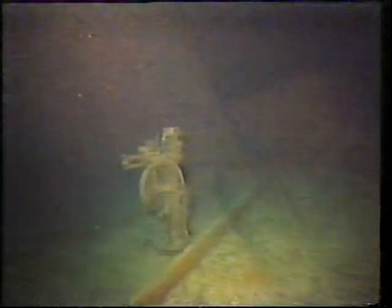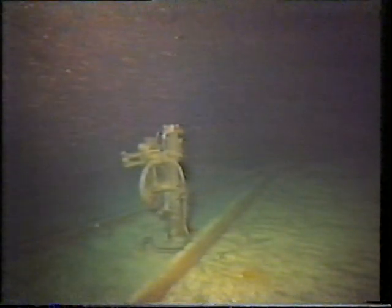April 14th, 1912. It was a clear, calm night — colder than usual, with the smell of ice in the air. At 11:39, from his perch in the crow's nest, lookout Frederick Fleet spotted an iceberg dead ahead. He telephoned the bridge. For a moment, nothing happened. Then an officer on the bridge acknowledged his warning with a polite thank you.